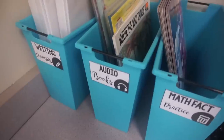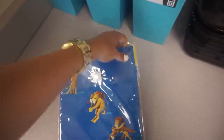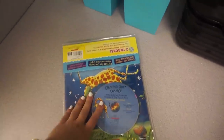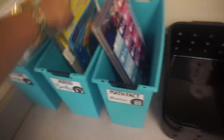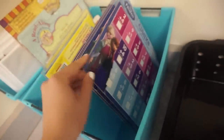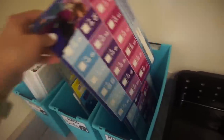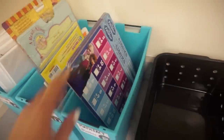Right next to that are my audio books that my students use for Daily Five for listening to reading — those are all kept right in there, nice and organized. And then these are just some different math fact practice items, mostly dry erase boards from the Target dollar spot. If a student finishes early they can just come back and grab one of those.